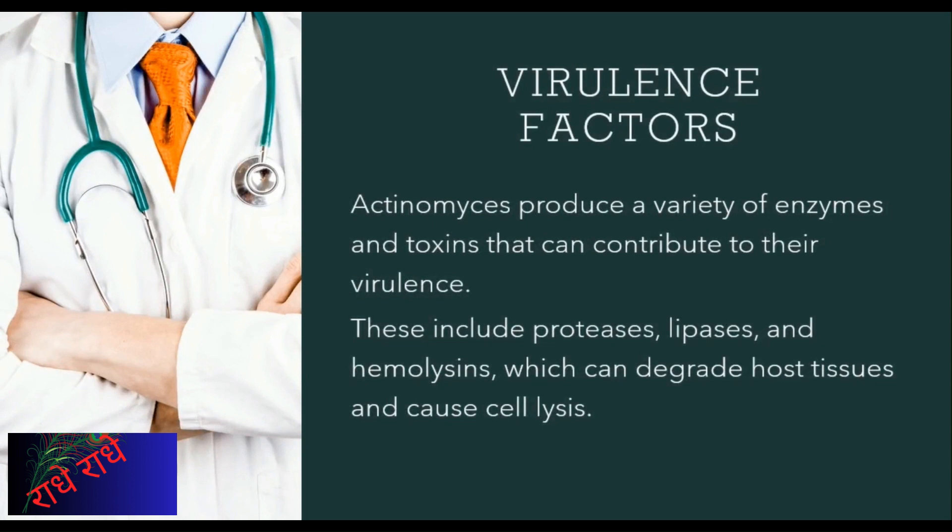Proteases, lipases, and haemolysins are three molecules that can break cells and degrade host tissues, which in effect can trigger lysis and considerable tissue destruction. Through these biochemicals, Actinomyces can be rather hazardous for its hosts.